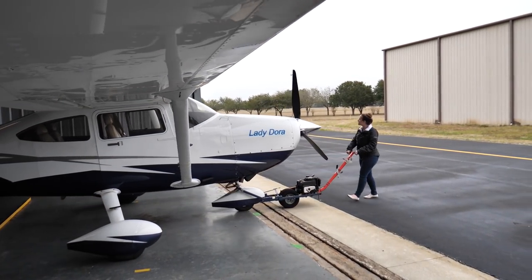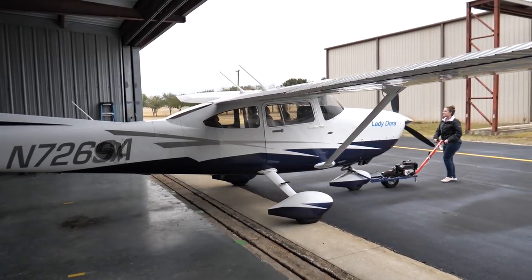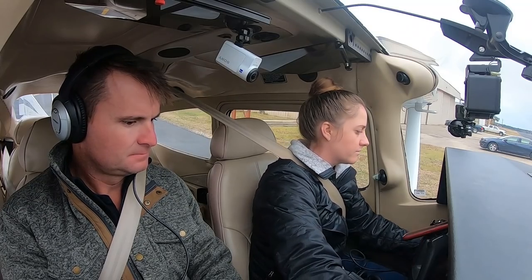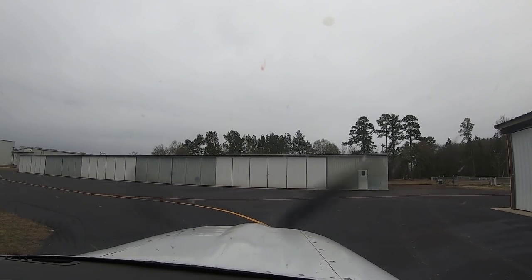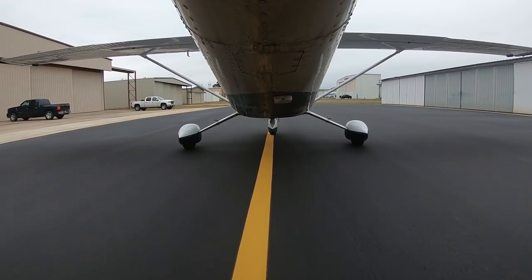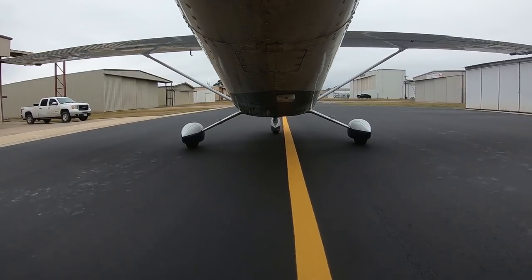Ready to go fly? Ready to go fly. All right, let's do it. All that was left was to pull the airplane out and get it in the air. Lufkin, Angelina County Airport. Automated weather observation.